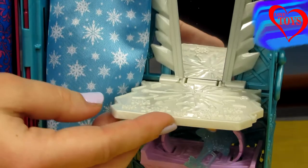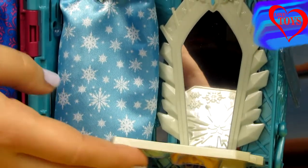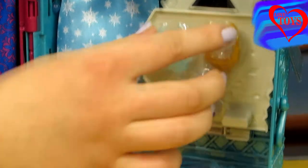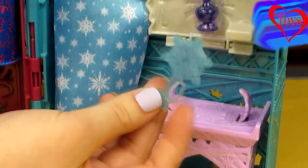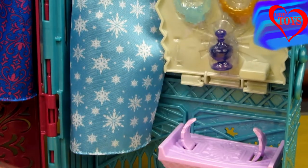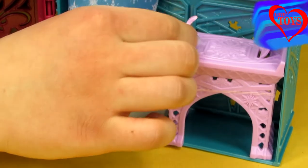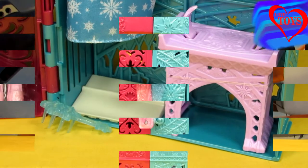And now we can also take it all down, because here we've got this great mirror for our Elsa. And here the last part — we've got also her amazing hairbrush, with a snowflake here. And here we can also take this purple chair so our Elsa can also see it.